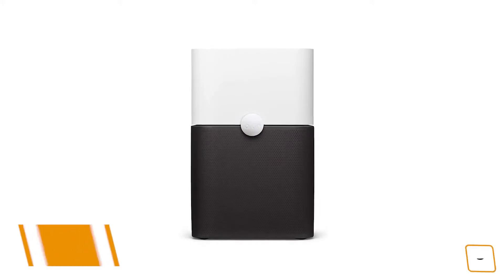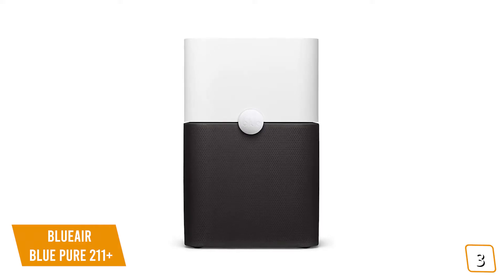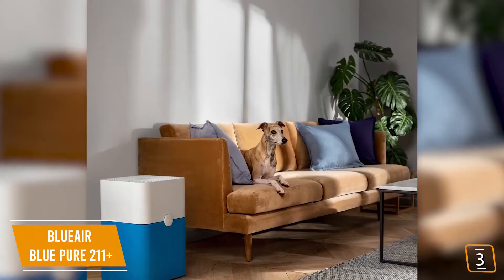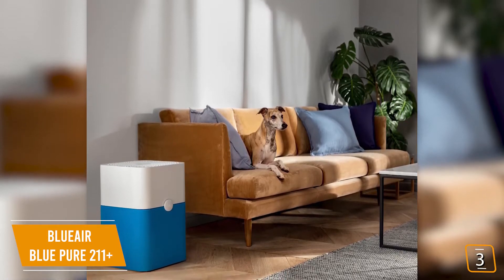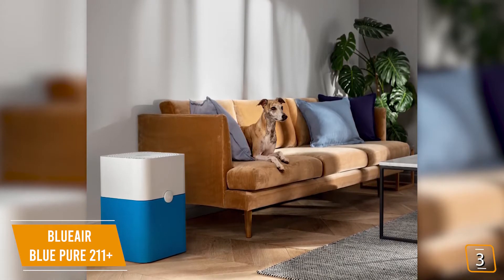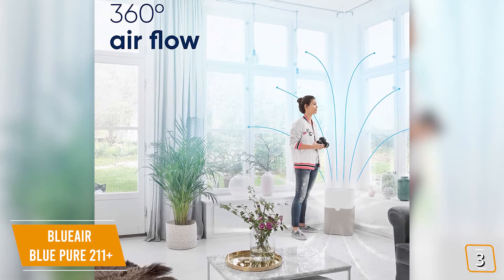The third product on our list is the Blue Air Blue Pure 211 Plus — our best air purifier for large rooms. If you're looking for a stylish air purifier for your large space, the Blue Pure 211 Plus is one of the best choices. Currently priced at $300, it's highly rated not only for its solid performance in removing dust, smoke, and pollen, but for its unique design that won't stand out as another appliance in your space and can sit flush against the wall.